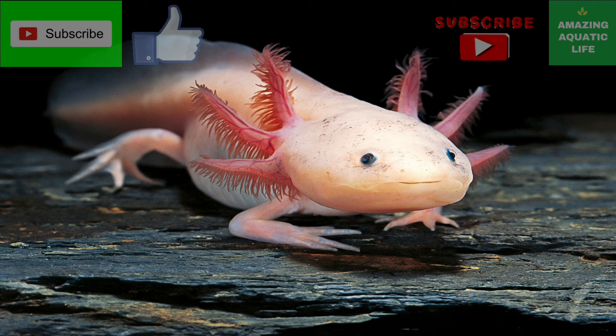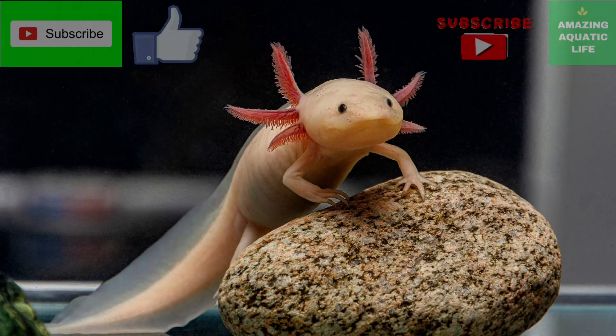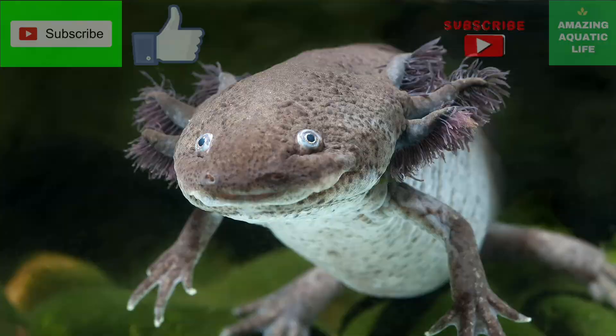Hope you liked this video. Please support us by subscribing to our channel and press the notification bell to get notified when we upload our next video. Tune in to our channel for more interesting videos. Please give a like if you like this content and share it with your friends and family. Please also comment your thoughts and opinions about this video in the comment section. Take care and see you in our next video.